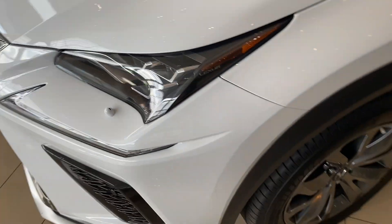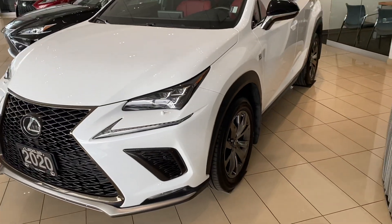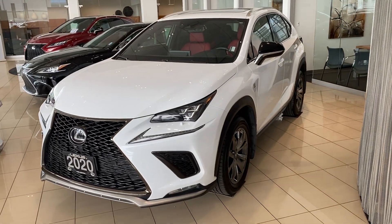I hope this video has given you a clear idea of the condition of this car. Thank you for watching.